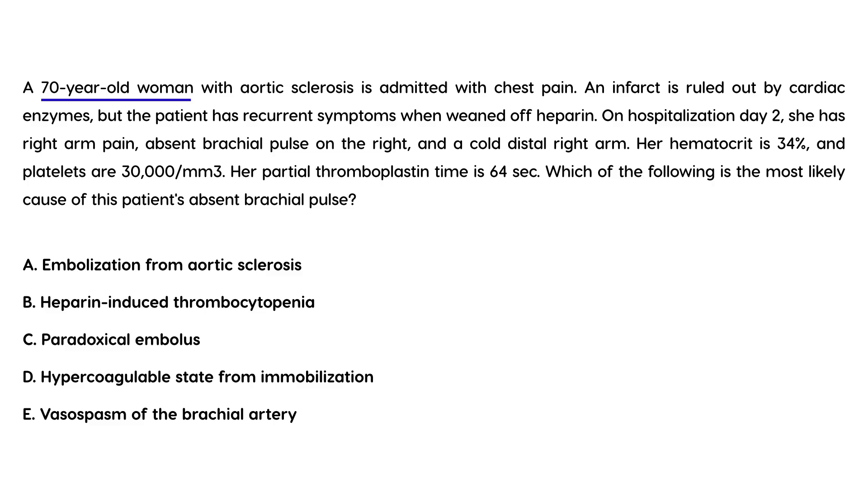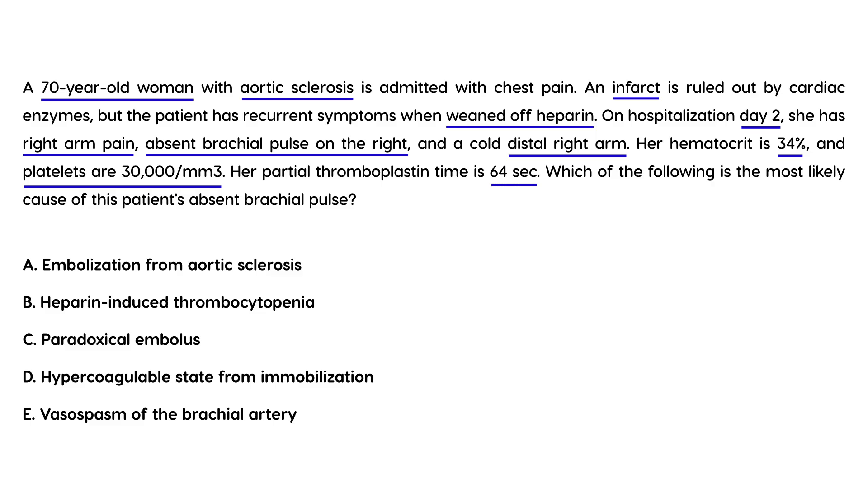A 70-year-old woman with aortic sclerosis is admitted with chest pain. An infarct is ruled out by cardiac enzymes, but the patient has recurrent symptoms when weaned off heparin. On hospitalization day two she has right arm pain, absent brachial pulse on the right, and a cold distal right arm. Her hematocrit is 34, platelets are 30,000, and partial thromboplastin time is 64. Which of the following is the most likely cause of the patient's absent brachial pulse?